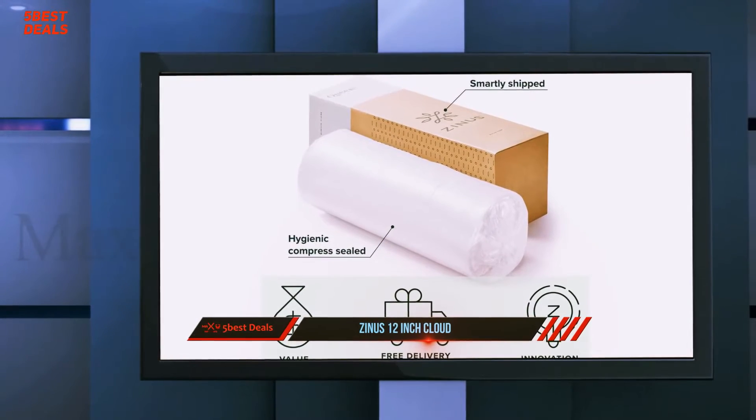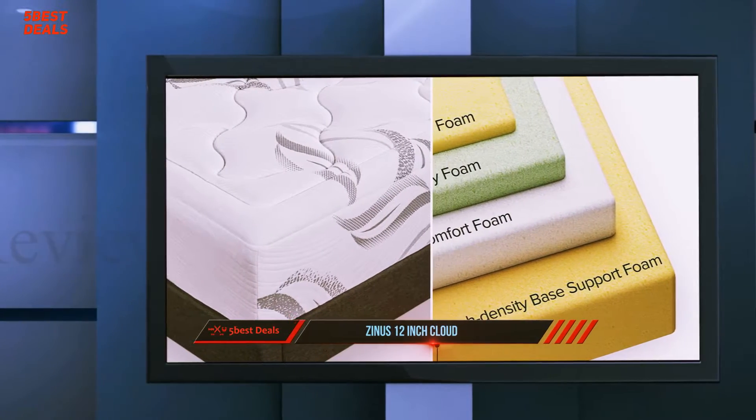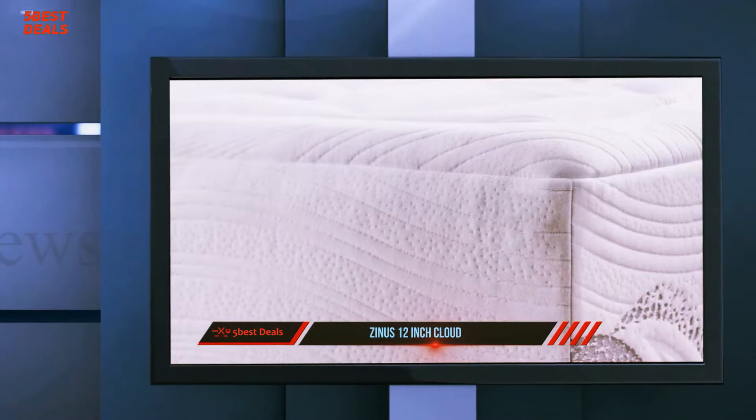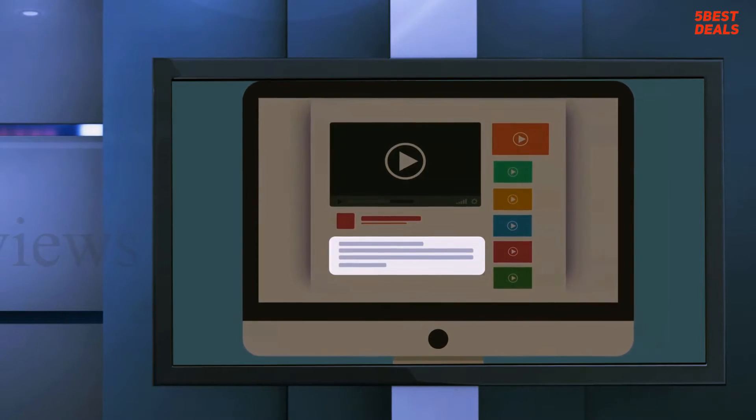With a slower-responding comfort layer, combination sleepers who tend to change position a lot may require slightly more effort to move around, but it will likely be worth it, because the 10-inch version should sleep comfortably in multiple positions. For more information and price, check out the product links in the description.